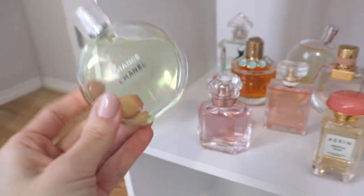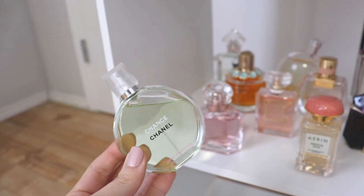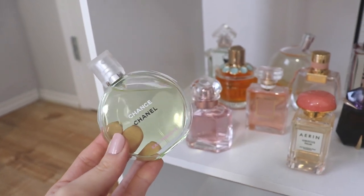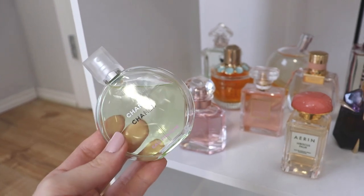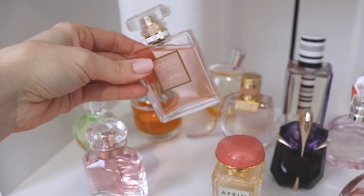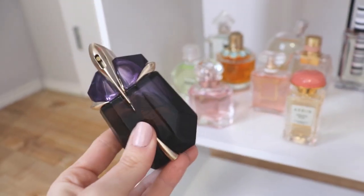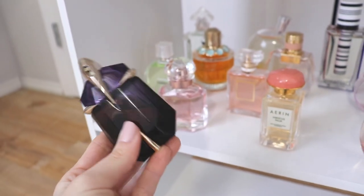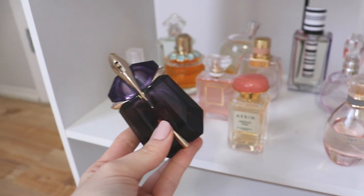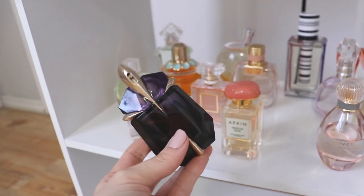Coming over to our third row, we have Chanel Chance Eau Fraîche. I love the Chance fragrances from Chanel — they're all amazing. This is a very fresh citrusy summertime fragrance with that Chanel DNA in the base, so you know it smells expensive. It's just a really good perfume for summertime. Beside that, we have Coco Mademoiselle — a classic orange patchouli, fresh, soapy, sexy fragrance. Beside that, we have Alien from Mugler — another one that has stood the test of time. I bought it almost a year ago and it's still one of my favorites. So bold, so sexy, and I actually consider this a summertime fragrance even though it's very heavy.